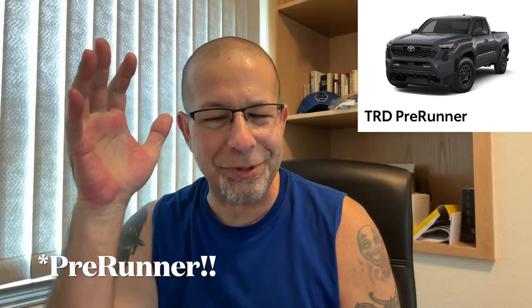Next is the TRD Pre-Runner, which I find interesting — this is where you get into available versus standard engine differences. It's rated at 278 horsepower with 317 pound-feet of torque. It uses the iForce 2.4-liter turbocharged engine — no hybrid available, at least not the first year. It's an access cab with a utility-focused rear storage area and a six-foot bed. It also has 17-inch TRD alloy wheels and an electronically controlled locking rear differential.